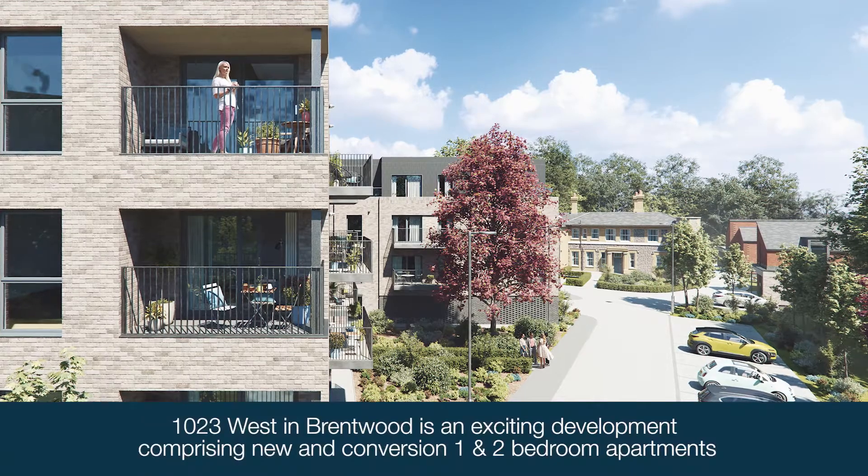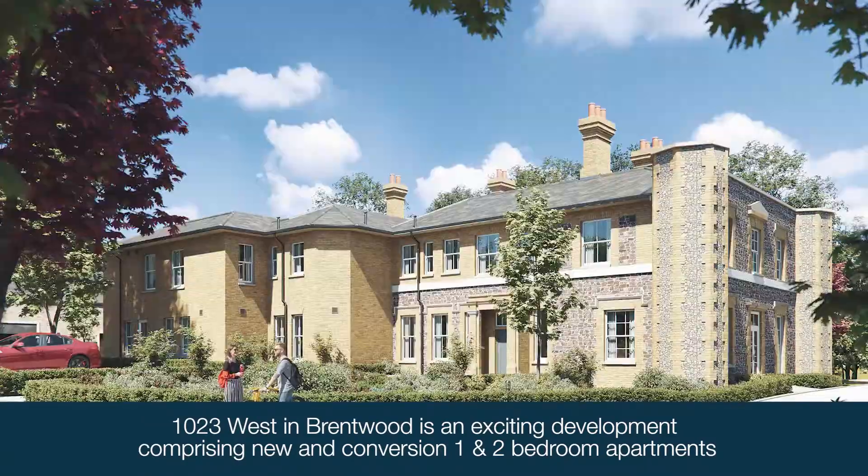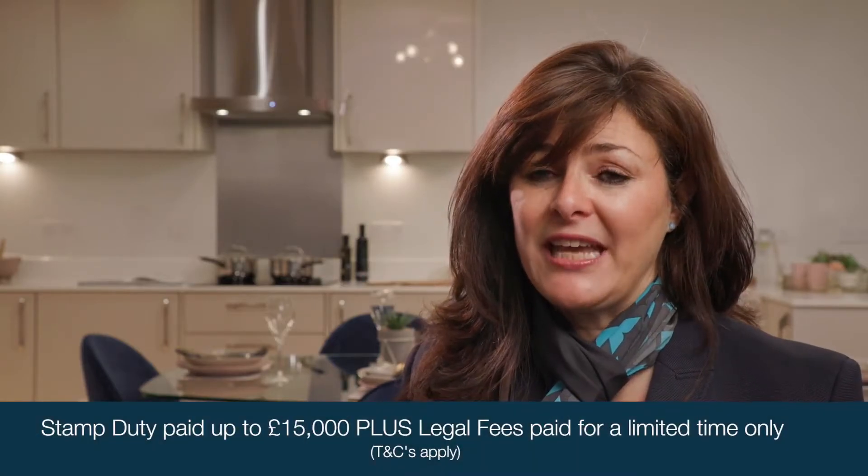Hi, I'm Annette, one of the sales negotiators here at 1023 West in Brentwood. 1023 West is an exciting development offering a luxurious collection of both new and converted one and two-bedroom apartments. 1023 West is perfectly located.